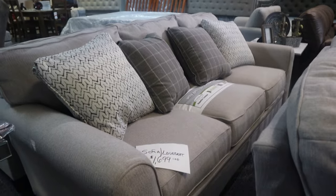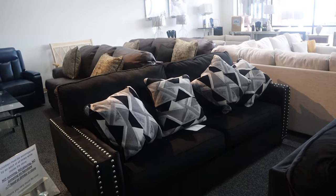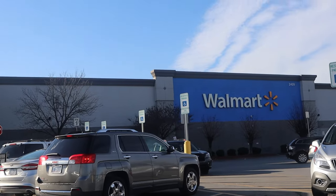This store is run by a family friend. It had some pretty nice stuff but none of it really matched the look I was going for, but this black couch was cute. Alright y'all, we're at Walmart getting some basics.